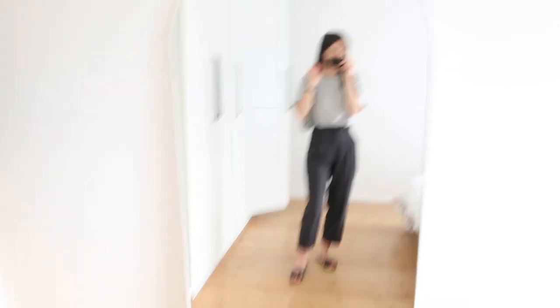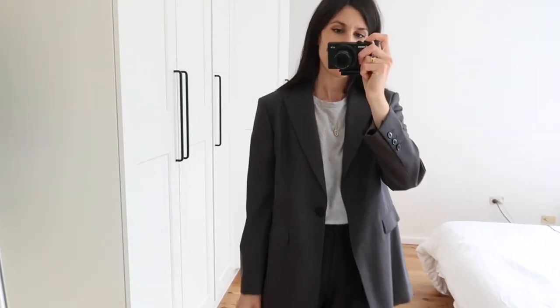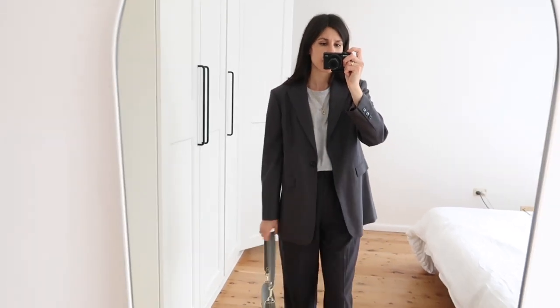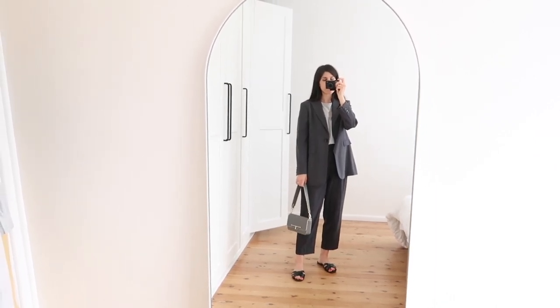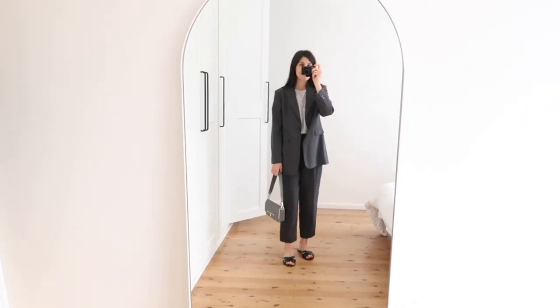If it were colder, I would go for a suiting moment. I've thrown on my blazer from The Curated. I wear it in a size small and it's a really nice, relaxed fit with a lovely drape to it. So that would be the outfit with the blazer. I'd probably throw on a little ballet flat or a boot if it was exceptionally cold. That's me today — I'll see you guys tomorrow.